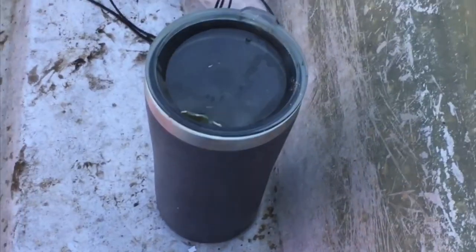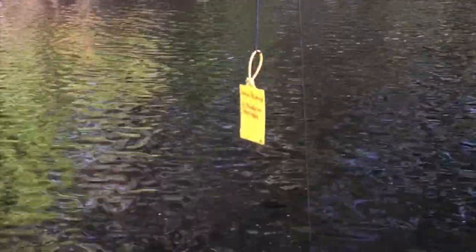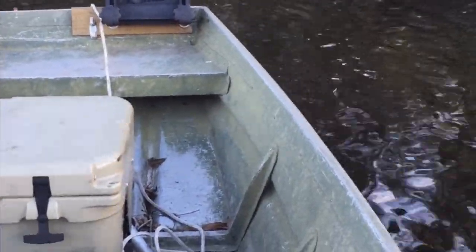I'm out here setting cat lines. I got five sets, so let's see if we get something or not. The key to catching fish is having Mountain Dew on the boat. It's pretty simple — just a tag, hook, line, sinker, and swivel. That's it. Line number two is set and ready for a catfish.